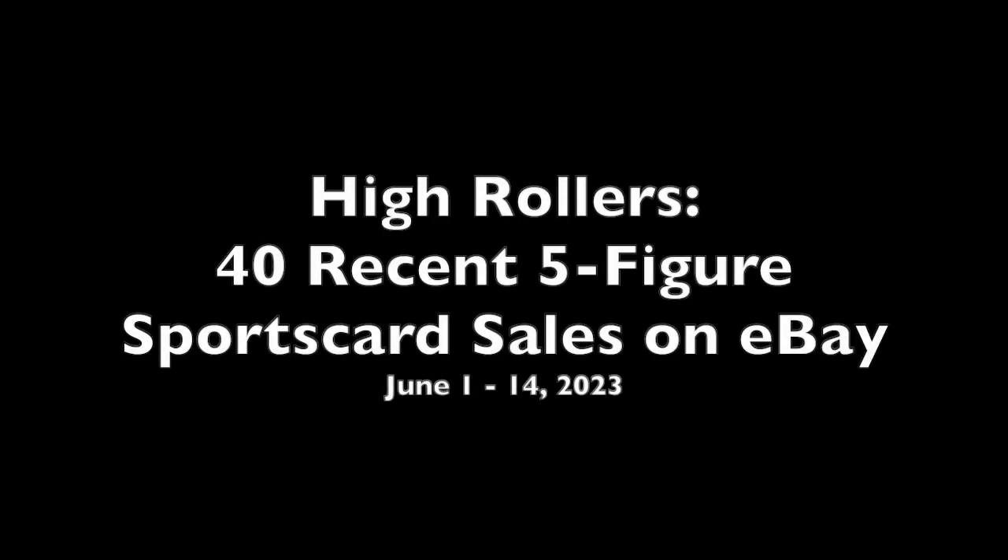High Rollers time. This week we were looking at eBay, and I was originally going to do a top 10 countdown — standard top 10 list — but the top 10 was pretty bland this week, basically all High Rollers regulars, cards we see every week or two. So I decided to pick 40 listings that had a little more variety to them.